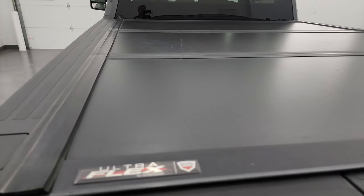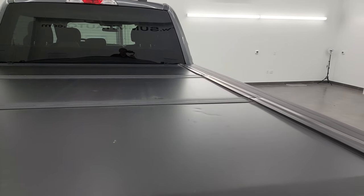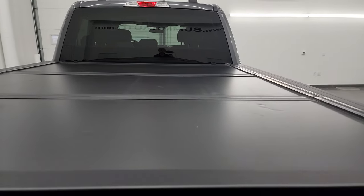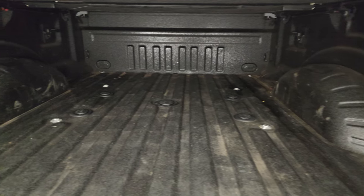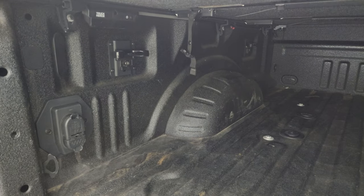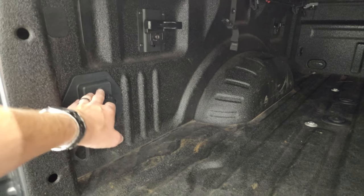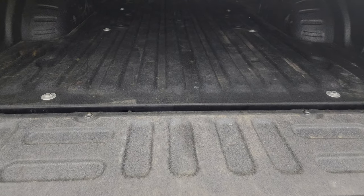It comes with an UltraFlex by Undercover fold-up tonneau cover — a couple little dings on that but still working properly. Inside the bed we've got the spray-in bed liner, fifth wheel and gooseneck prep package, side box tie downs, and 4-pin and 7-pin wiring back here. That spray-in bed liner goes onto the tailgate and it does have the tailgate step assist.